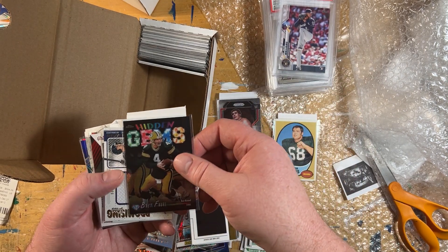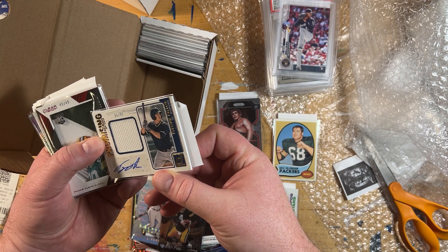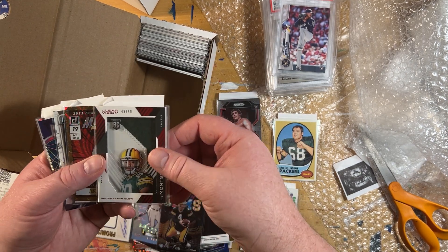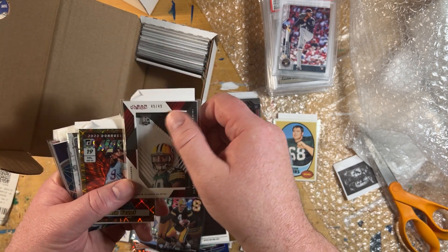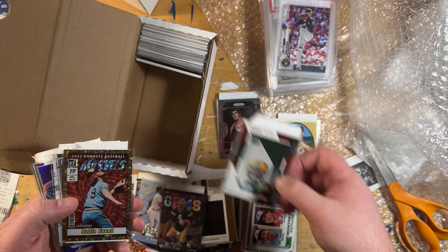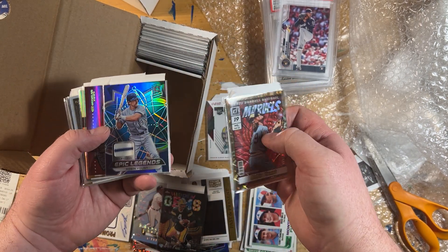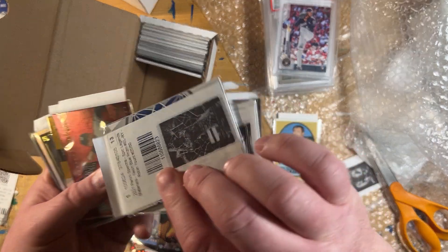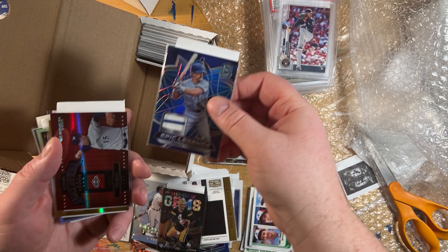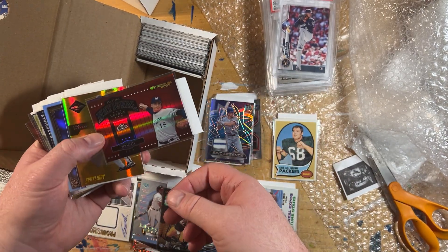A nice Andre the Giant card. Brett Favre. Tyrone Taylor auto relic. Really cool Ty Montgomery Clear Visions — just a cool rookie card. There's a Robin Yount — this is from Spectra, Spectra Relic. Another Ben Sheets — Sixxone, the Gold Spotlight, and that's the Silver Spotlight numbered to 25.